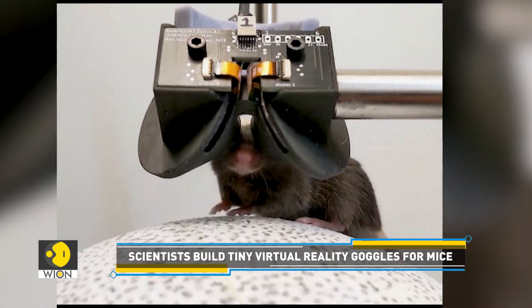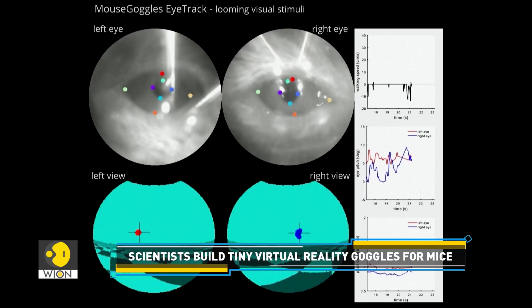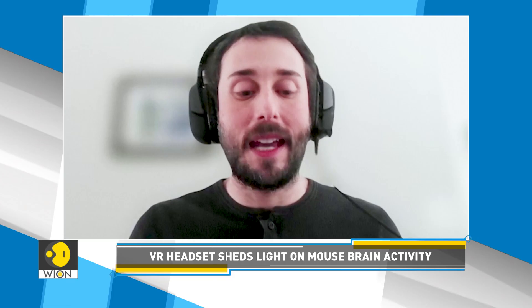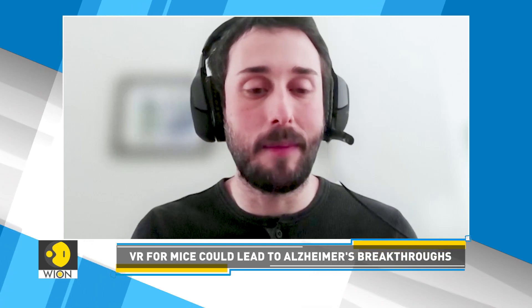Trying to understand what a certain treatment, which improves blood flow in the brain, is doing to potentially improve spatial learning and memory. In order to study what this treatment is doing, we need to use a very powerful microscope and head-fix an Alzheimer's disease mouse underneath the microscope, and then put it in a situation where it can navigate an environment so that we can assess its spatial learning and memory.